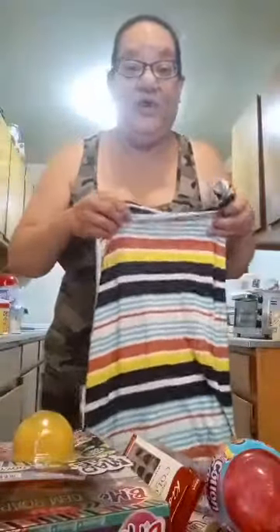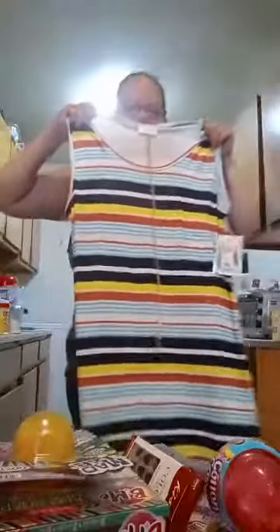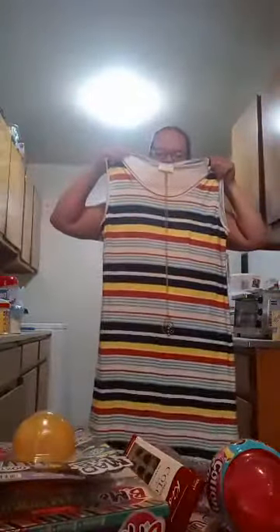A Dollar General haul. So I got two summer dresses. This one comes with a necklace.